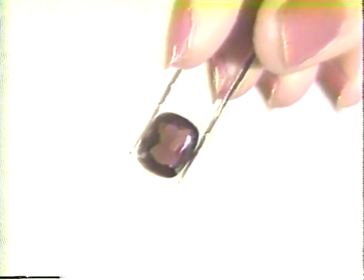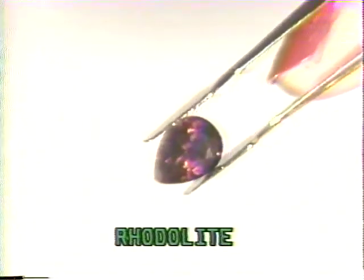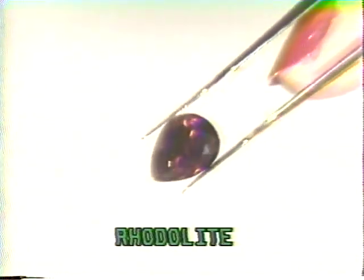Rotolite is a rare, expensive garnet. Rotolites are usually violet red in color, like this pear-cut stone. As the January birthstone, garnets are a popular jewelry choice.